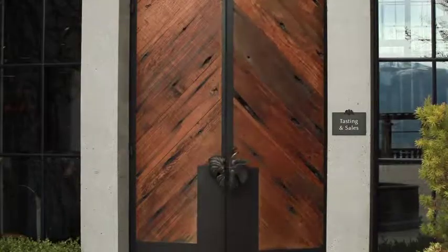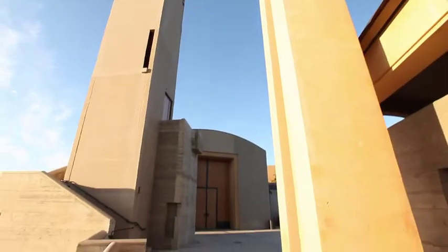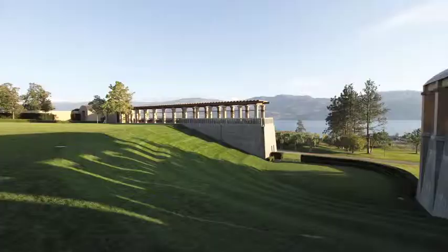Mission Hill is well worth a visit. It's certainly the most architecturally stunning winery in the valley, and Anthony von Mandel is hell-bent on establishing an international reputation for the winery.